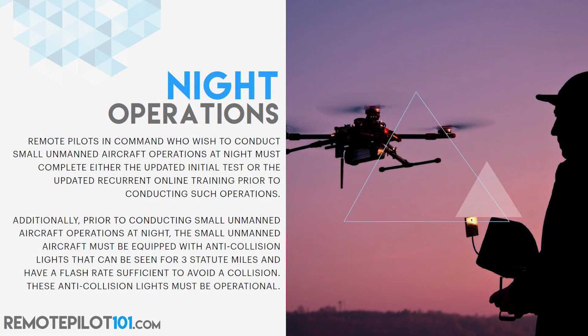Night operations: Remote pilots-in-command who wish to conduct small unmanned aircraft operations at night must complete either the updated initial test — that's what we were just speaking about — or the updated recurrent online training prior to conducting such operations.